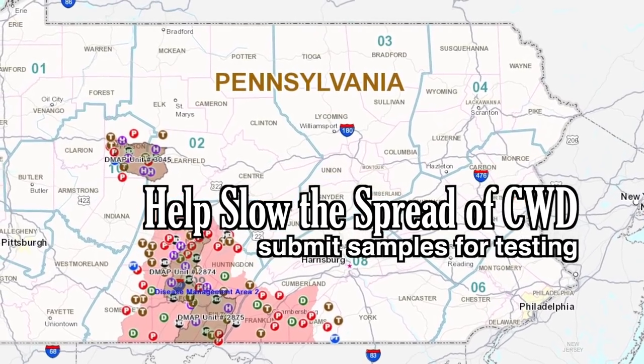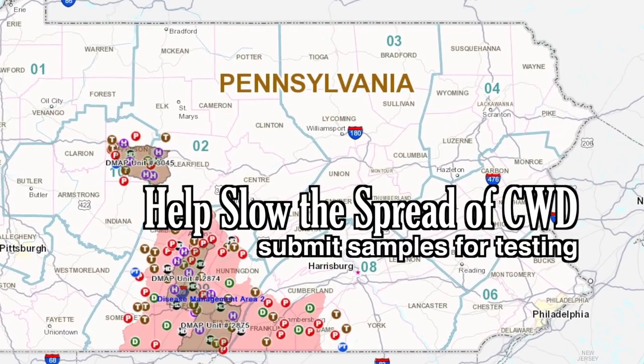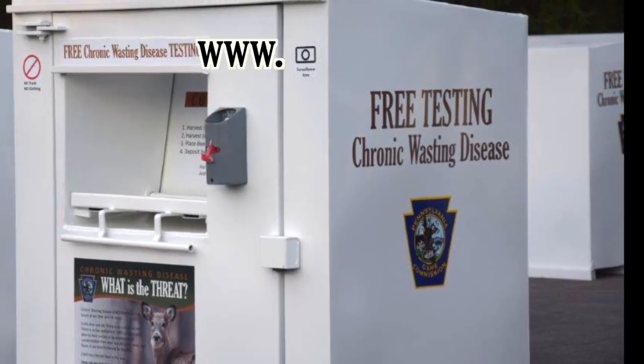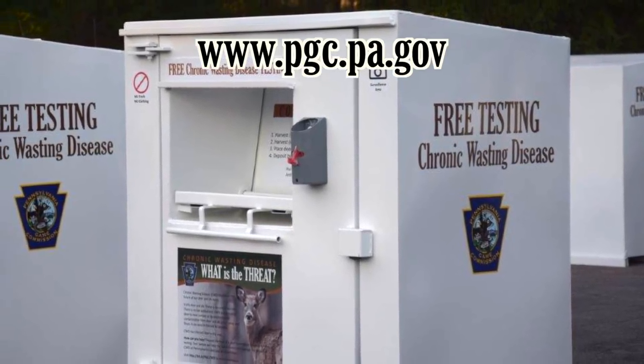Deposit heads of deer harvested within a DMA for free CWD testing at drop-off locations listed on the Game Commission website. You will be notified of test results. A replacement tag may be issued for a CWD positive deer.